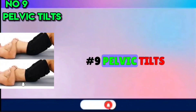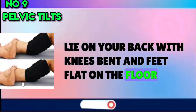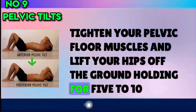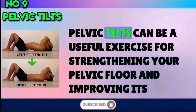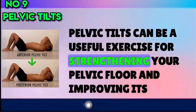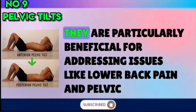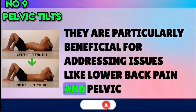Number 9: Pelvic Tilts. Lie on your back with knees bent and feet flat on the floor. Tighten your pelvic floor muscles and lift your hips off the ground, holding for 5 to 10 seconds, then relax. Pelvic Tilts can be a useful exercise for strengthening your pelvic floor and improving its flexibility. They are particularly beneficial for addressing issues like lower back pain and pelvic discomfort.